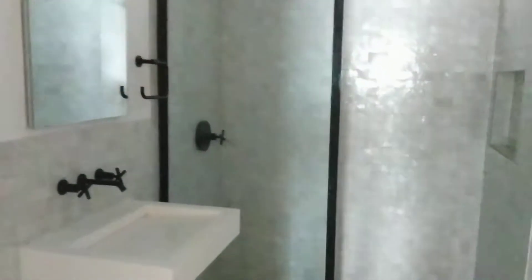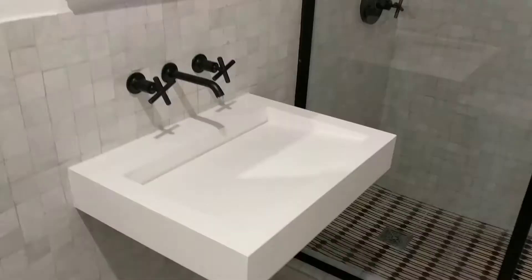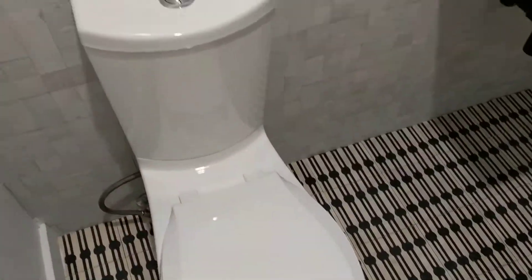And now the bathroom. All designer fixtures.